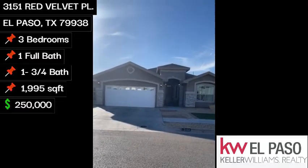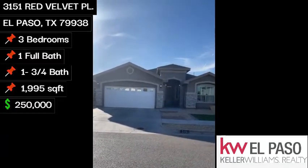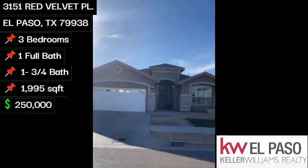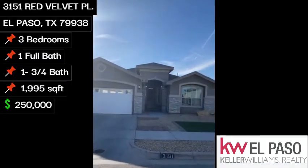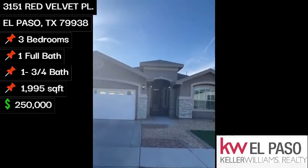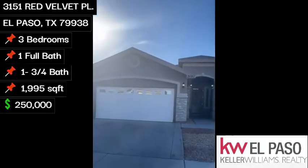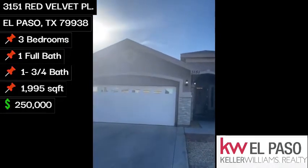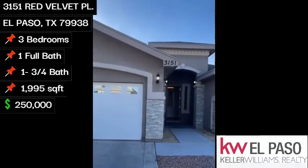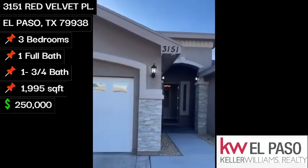Hello everyone. Today we are at 3151 Red Velvet Place. This is a semi-custom built home featuring three-bed, two-bath, double-car garage, refrigerated air, 1,995 square feet.